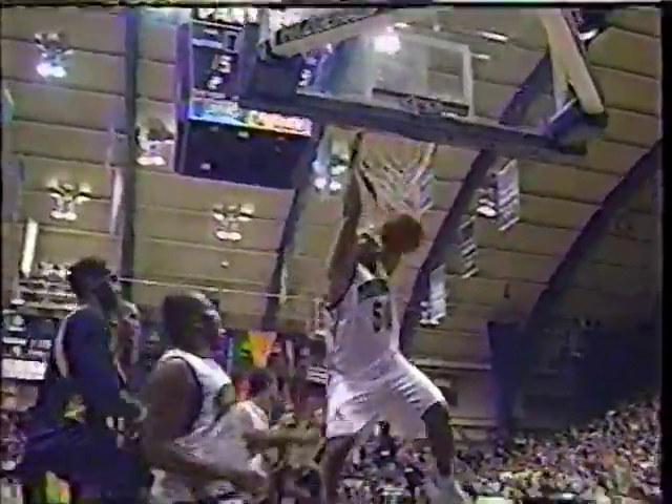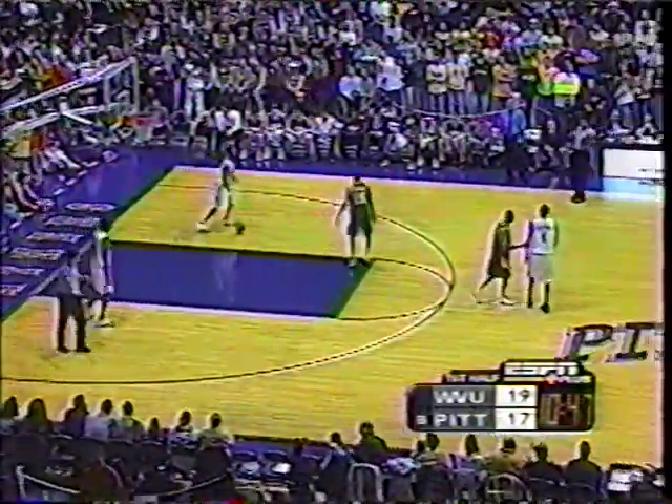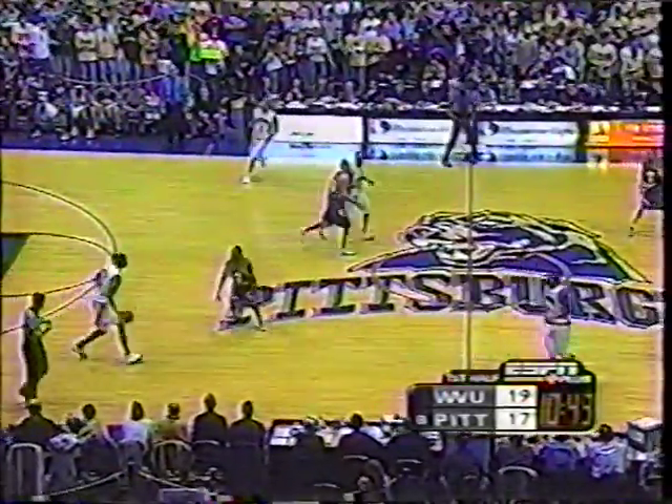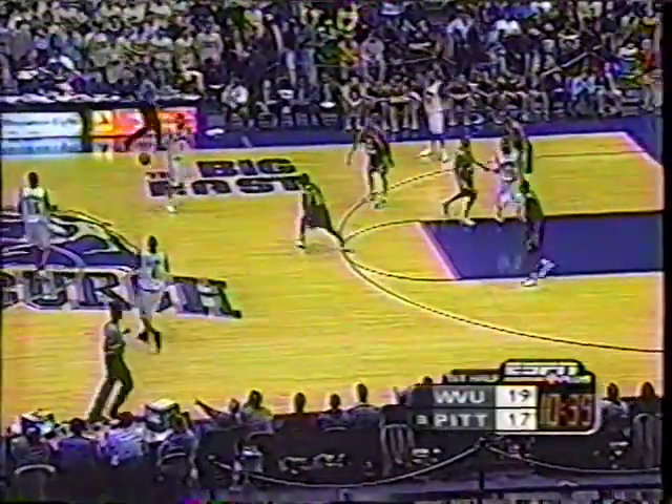Brown to Knight — the bounce pass, beautifully done. Ontario Lead with the finish — bang, bang. Good passing beats the defense. The bounce pass down low. Lead off the bench sparking the team. This is what they've got — contributions from a number of people all year. That's why they're having such a successful season. They are a team and play very much as a team.